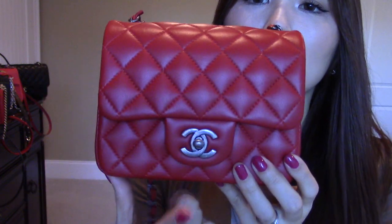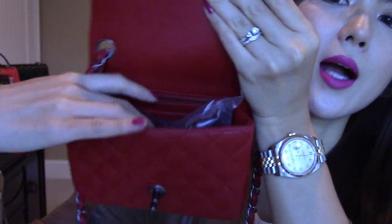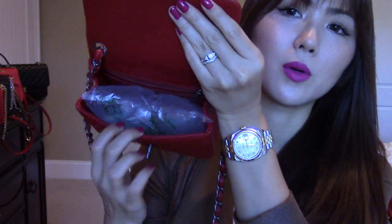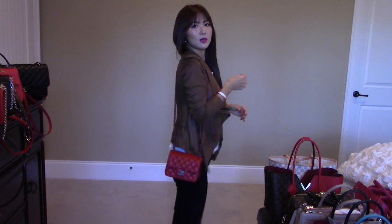This is the Chanel mini flap, the square shape, lambskin, red color with the ruthenium hardware. Inside there's a little pocket, a zipper pocket as well, and a big compartment in the middle. This happened to be made in France. On the back there's a little pocket which I don't really use, but you can put a piece of paper, business cards, things like that. I'm 5'4" for reference.